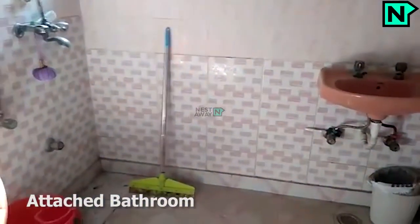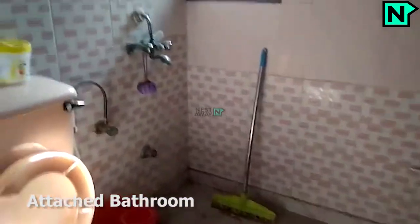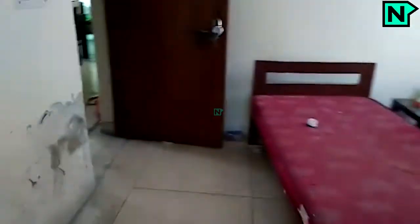This is the attached bathroom. It comes with a western type toilet. This is the common bathroom, which also comes with a western type toilet.